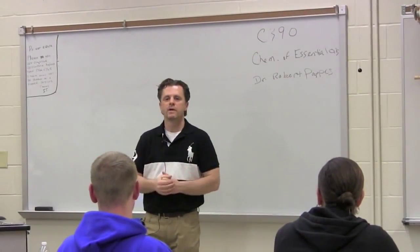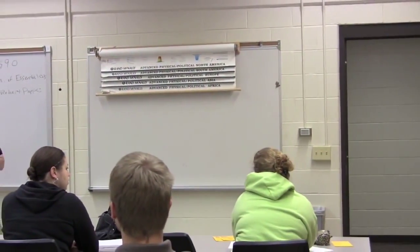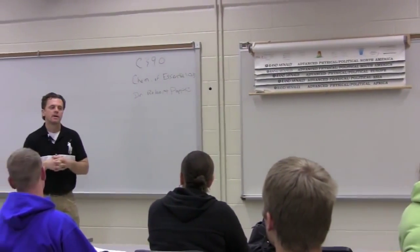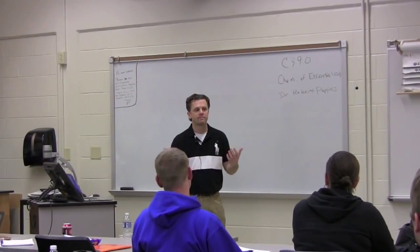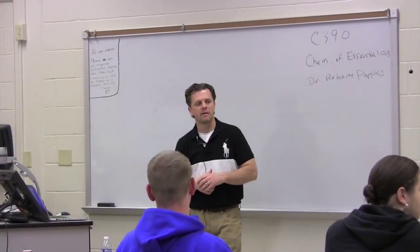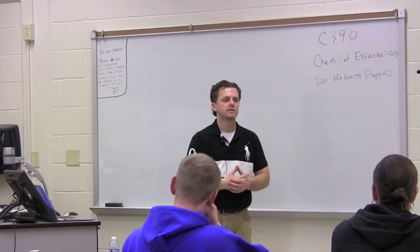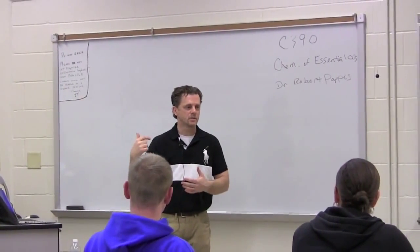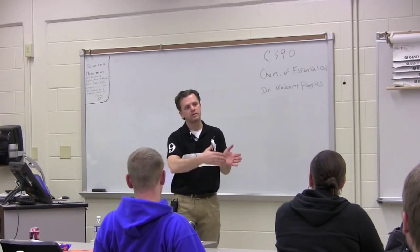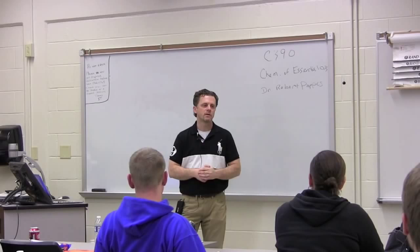Any questions before I get started? The reason we're videotaping this is partly for students who may miss part of class, and partly because there are people taking a home study version of this course. The whole lecture is going to be video recorded and you'll be able to watch it on YouTube. So the part you missed, you can catch up on there.